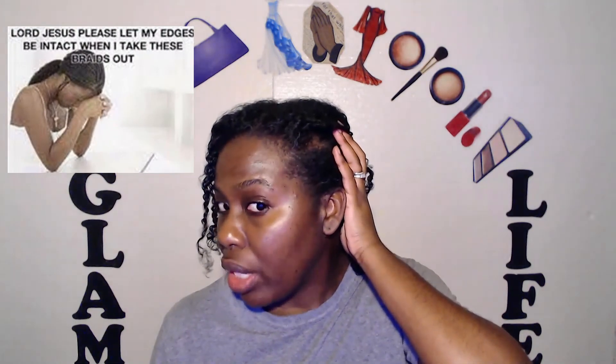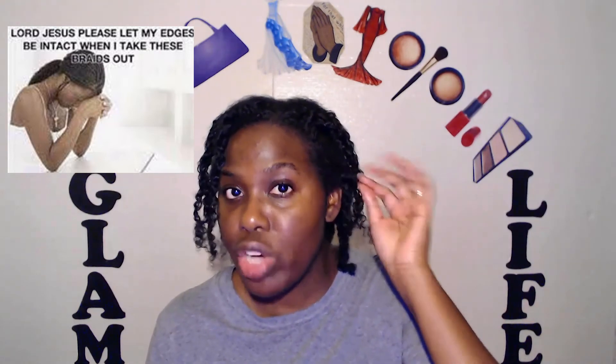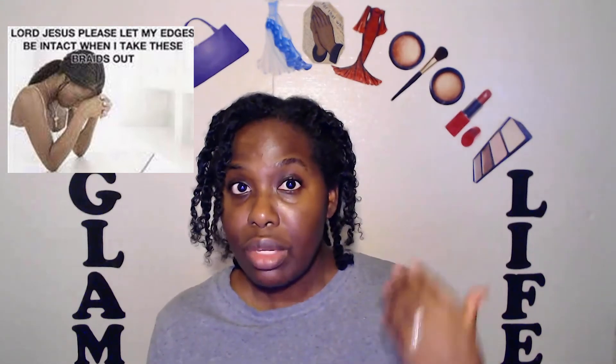I've seen braids and updos on people that have gone so tight they've lost their edges as a result. When I used to chemically relax my hair, I didn't have any edges at one point — the relaxer burned them out. So when I first went natural and started wearing protective styles, since I had no edges, I didn't have to worry about braids pulling on them, and my edges were able to grow back tremendously. But when my edges started growing back and I tried to put braids in, I noticed they were thinning again — that was an indicator that braids and twists aren't something I should do.